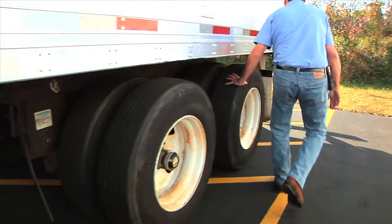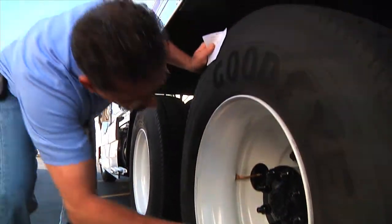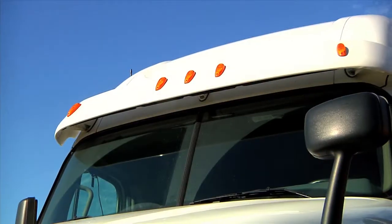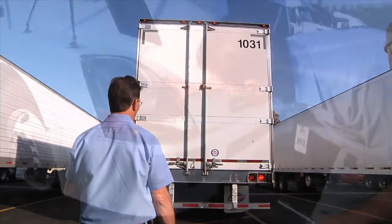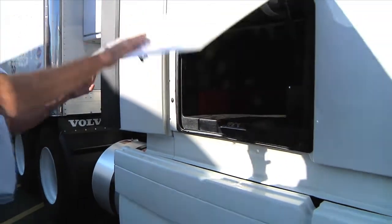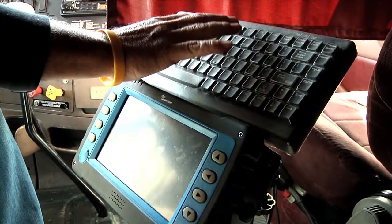During the walk-around inspection, you will check the tires and tire pressure and note the information on the provided tire check sheet. Check the side and clearance lights, as well as the stop, turn, and headlights. Once the walk-around is complete, finish the pre-trip by entering the data into the PeopleNet system. Be sure to turn in the tire check sheet to the office before you leave.